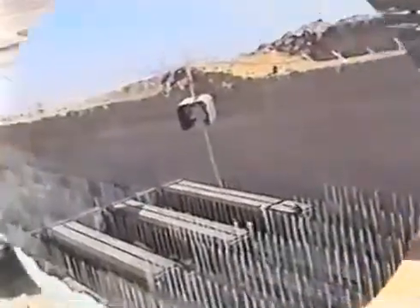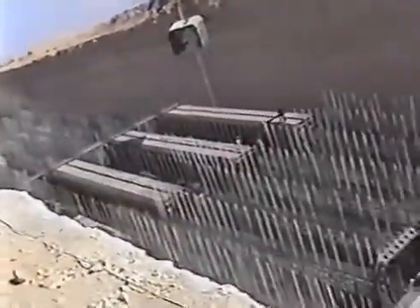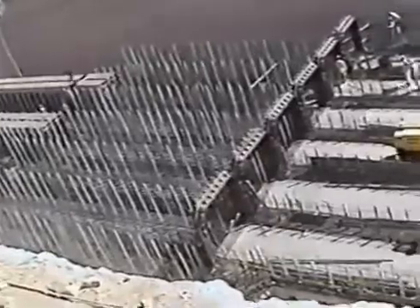Twenty-four discharge concrete ducts that are 9 feet wide and 8 feet high deliver the water from the pumps to the Sheikh Zayed Canal via the discharge basin.